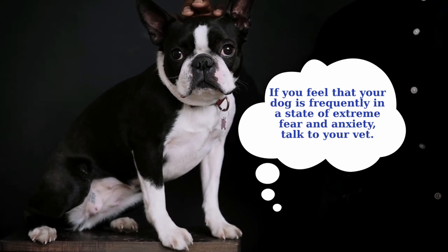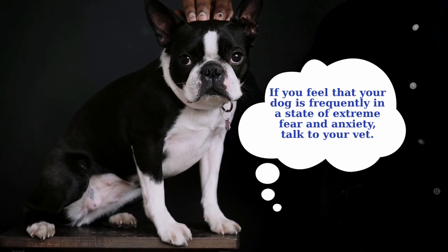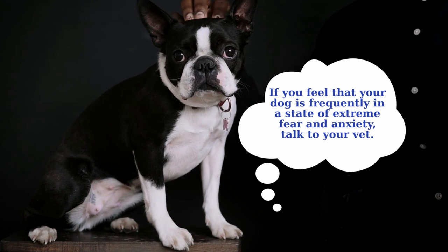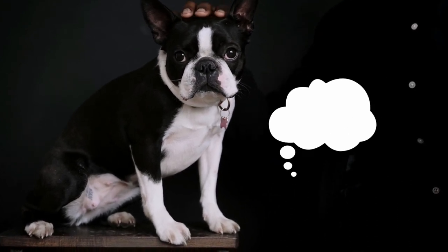It is important that you understand it will take time to help your dog overcome his fears. Be patient and act consistently. Follow the instructions provided by the professionals and analyze each method — if something doesn't work, there may be an alternative method to control your dog's fears.